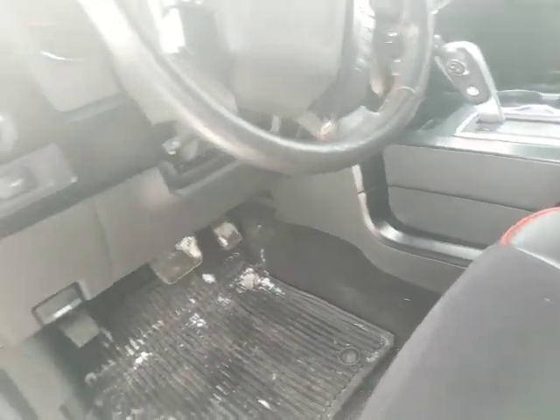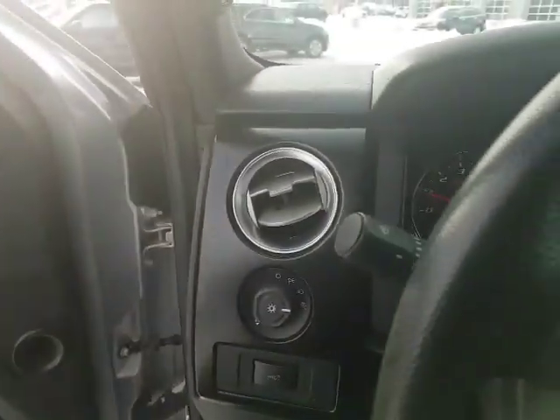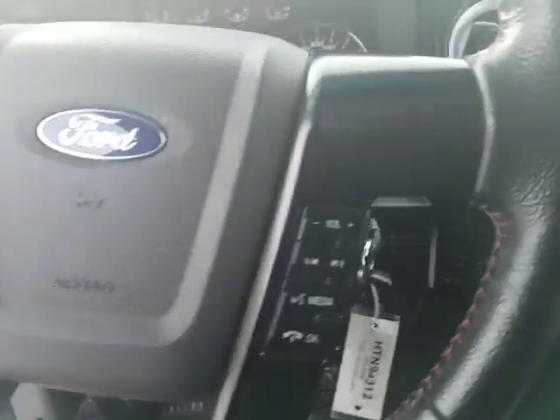It does have the running boards and everything, but inside you have the leather interior with the suede and the red cording and everything. It does come with your Bluetooth. It's got just a little over 65,000 kilometers on it.